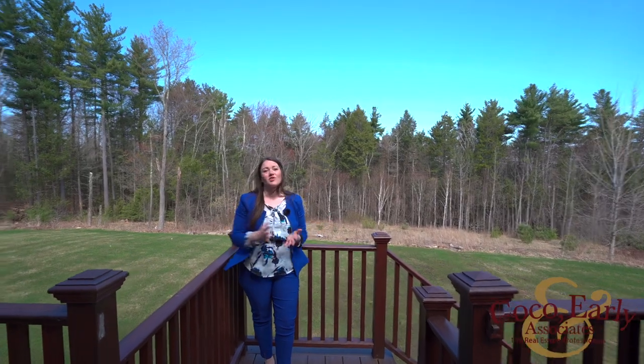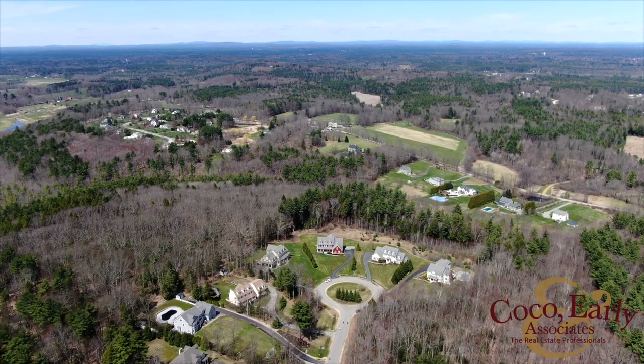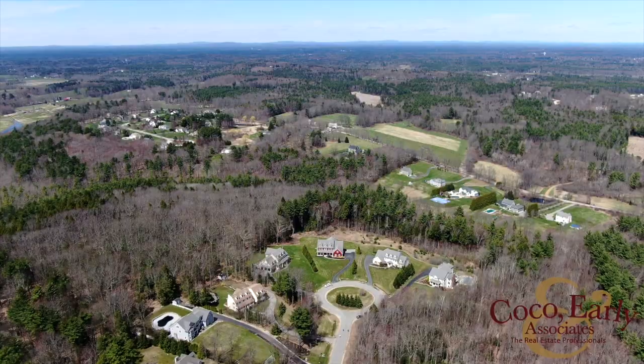Obviously, in real estate, we always talk about location, location, location, and you really can't get a better location than this. Rose Petal Lane is a private cul-de-sac, and this house is the last lot on the cul-de-sac, surrounded by conservation land.